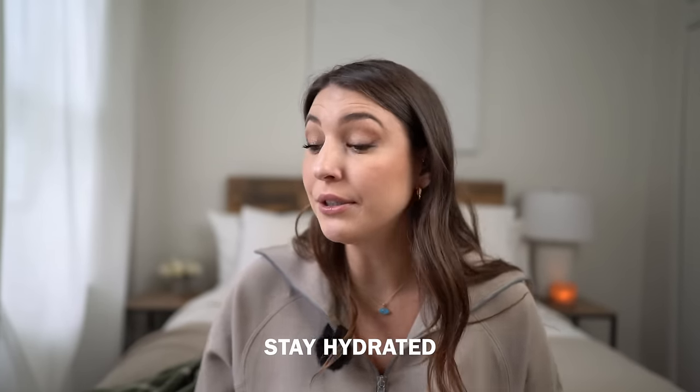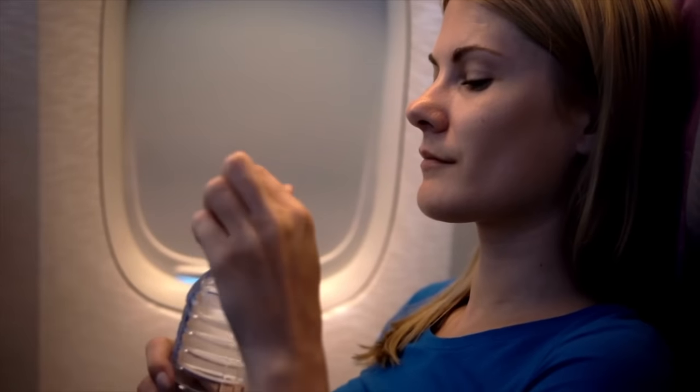Stay hydrated — I know everyone says drink water, but seriously, do it. Whenever the beverage cart comes by, always get a glass of water. I highly recommend bringing your own water bottle so you always have something. You can also bring Liquid IV for electrolytes — my favorite flavors are passion fruit and tropical punch. As for the wine cart on international flights, I'd recommend skipping it or limiting to one glass if you're serious about staying hydrated.